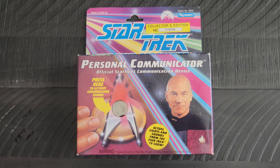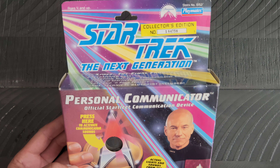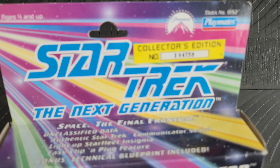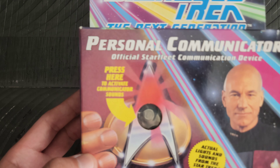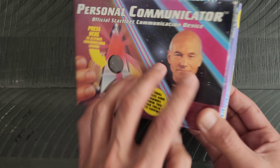It's an item that was put out by Playmates. This one is one of the original communicator badges that they had released. Of course it does have a collector's edition number there. I don't think it works — I would have to replace the battery.